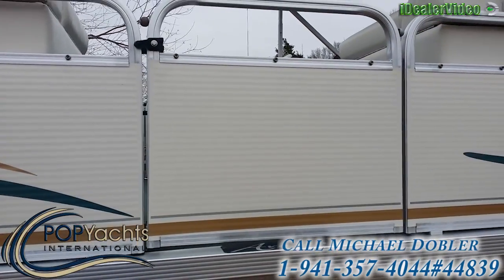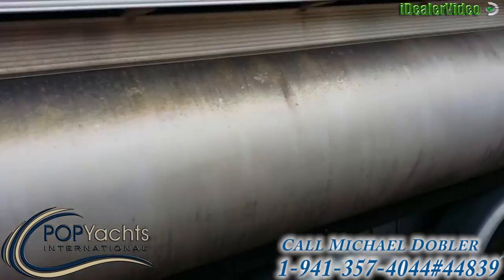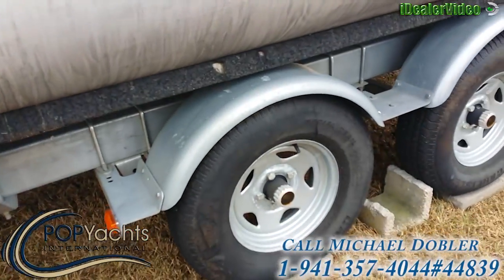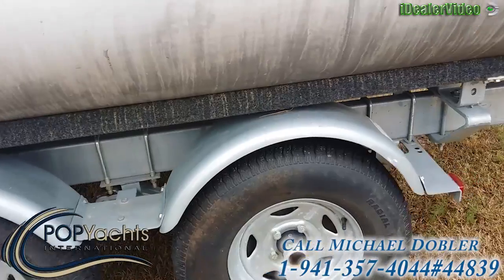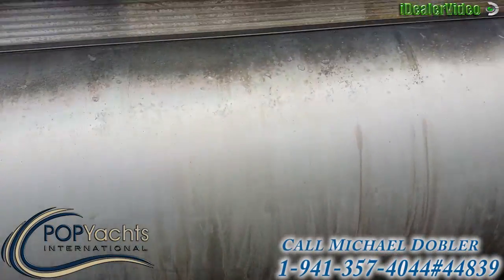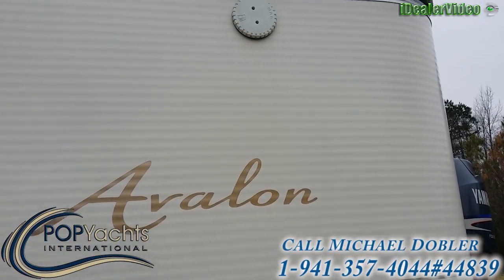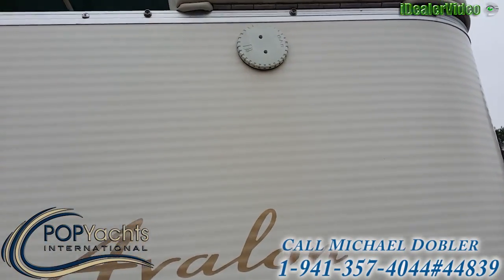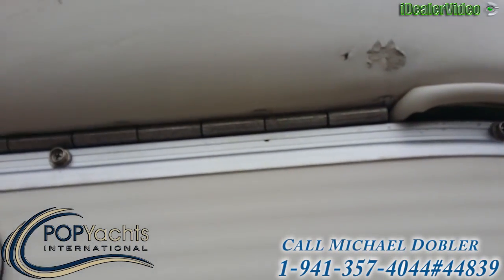There's a door right here as an entry. You can see the trailer tires are in good shape. There's just a little bit of a spot here on the vinyl.